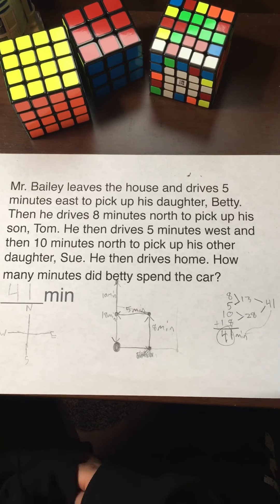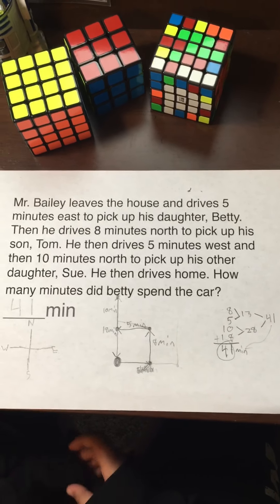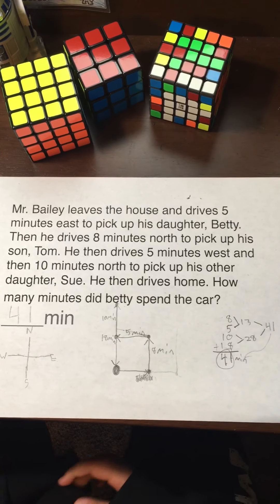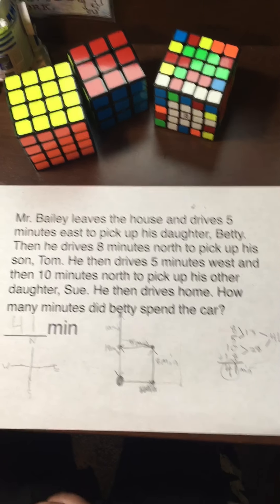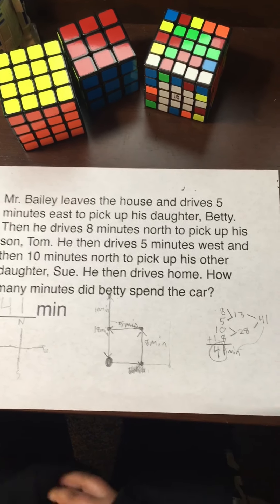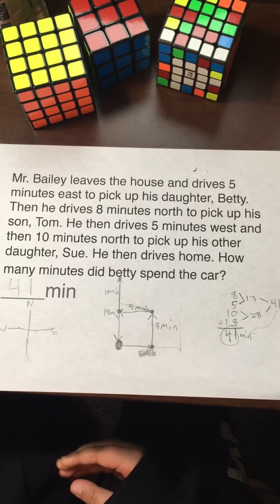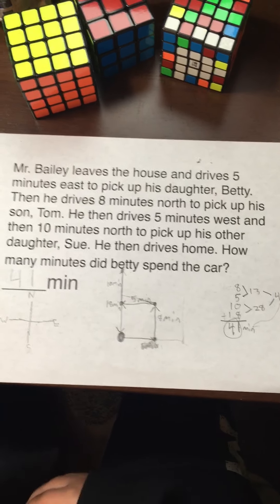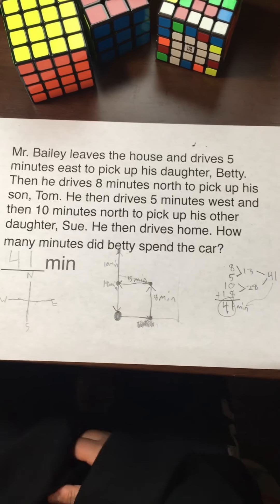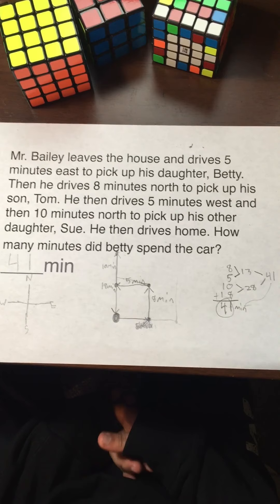Eight plus five plus ten plus eighteen — that is 41. We carry this over to get the answer of 41 minutes. Make sure you put 'minutes,' then you know this is the answer. Circle it, carry it over, and write it nice and big. That is the answer to the question.